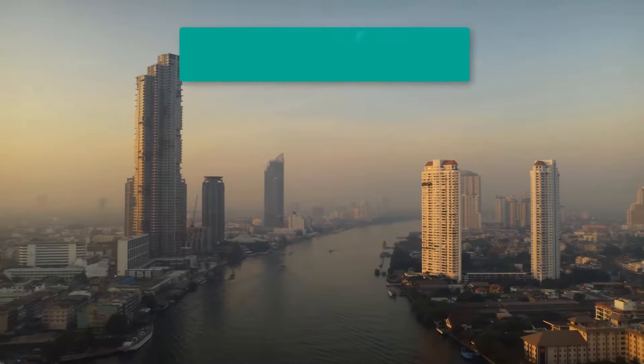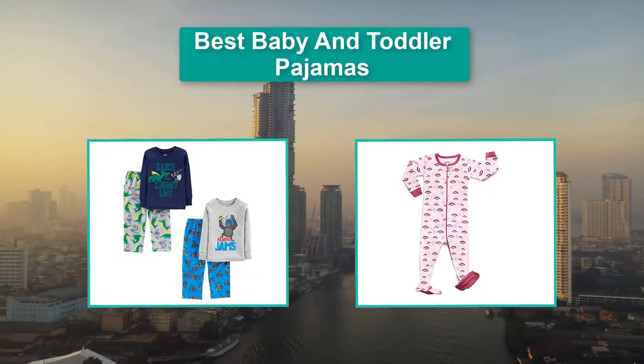Hello guys, welcome back to Top Home Guide. Today I am going to talk in this video about the best baby and toddler pajamas that you should buy.